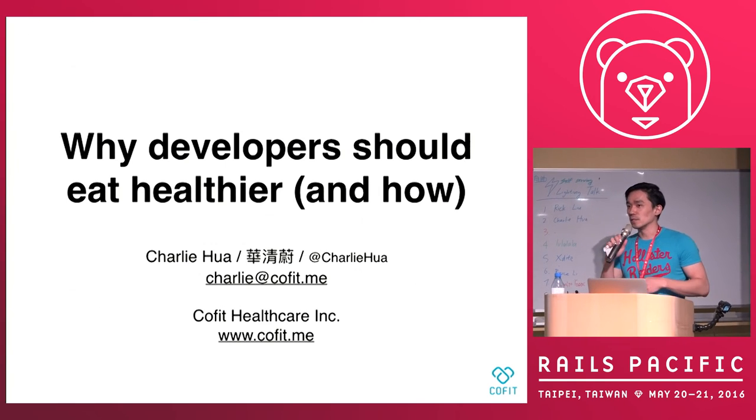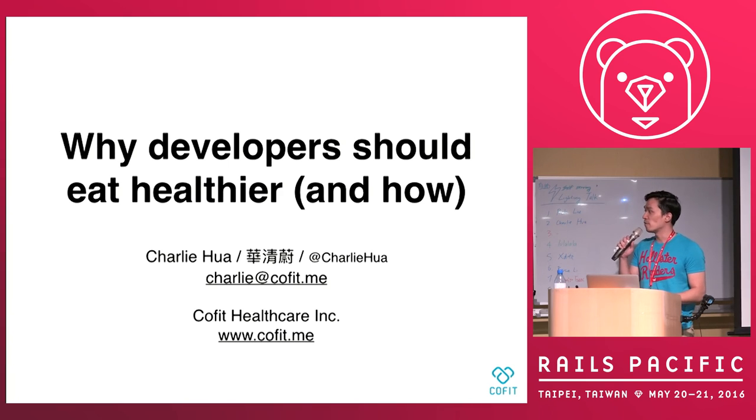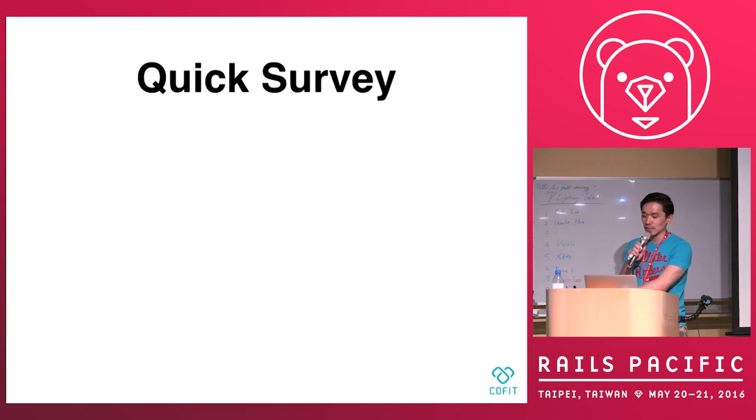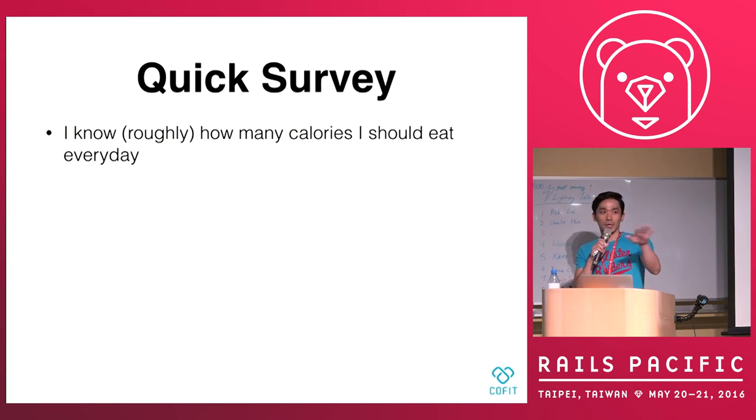Hi, my name is Hua Qingwei, my English name is Charlie Hua, and I work at Coffee. I'll introduce the company later. My topic is why you guys should eat healthier and how. I want to do a quick survey: how many of you know roughly about how many calories you need to take every day?